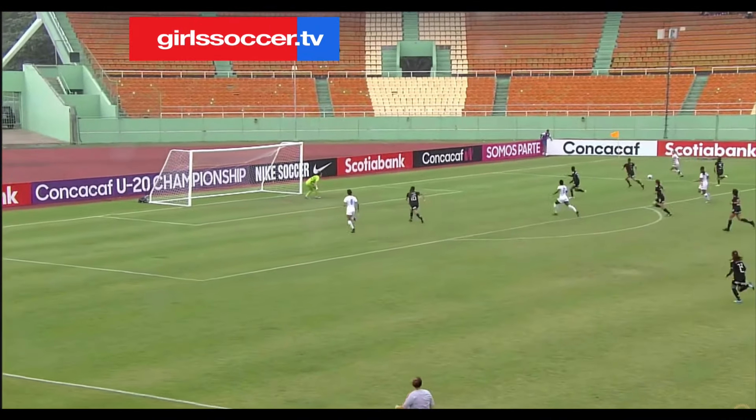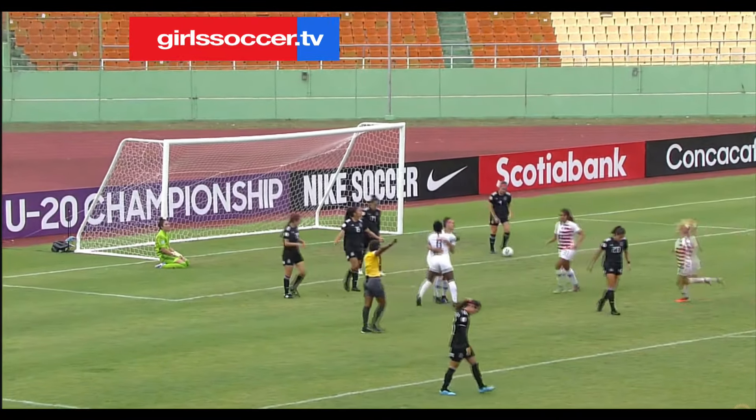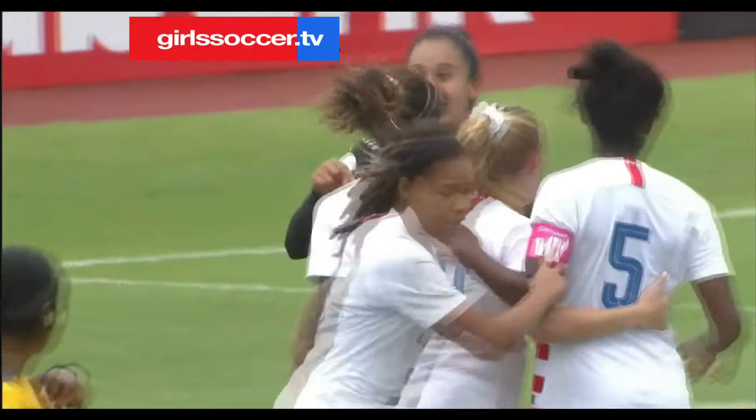Goldner there. Ball coming all the way through to Rodman, and there's the equalizer! The United States finally cracked the code — it's really Rodman at the back post, and it's 1-1.